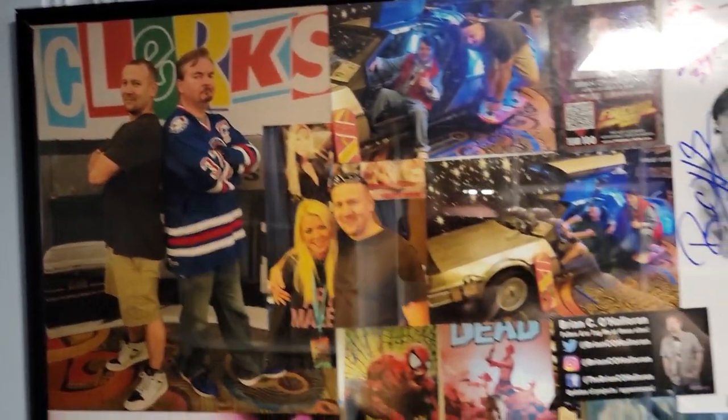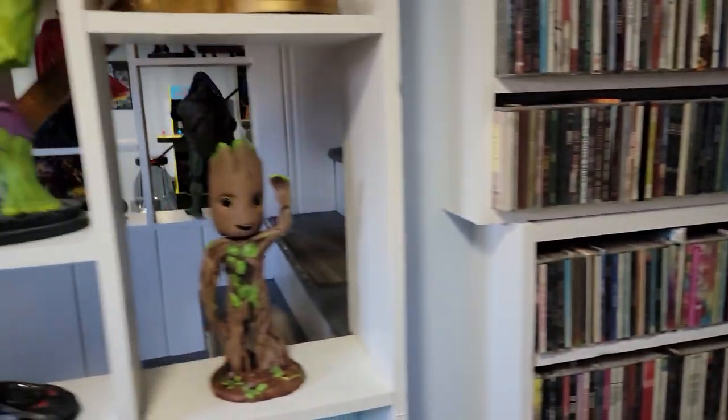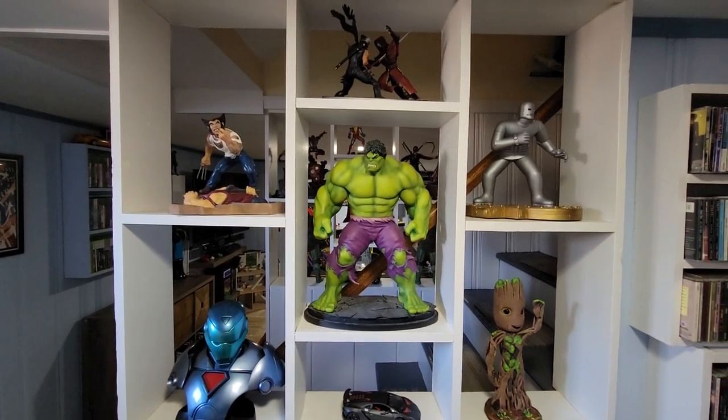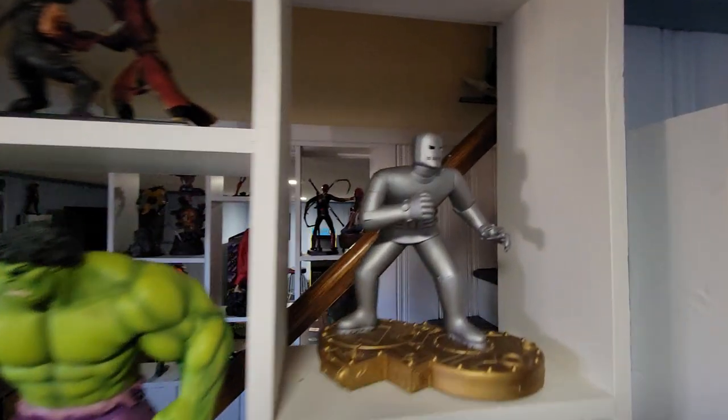So I got to sit down and kind of listen in on their conversations, and the new Clerks movie was definitely a subject being talked about. My wife's little CD collection — we're gonna back it up. This is my nice Marvel showcase.